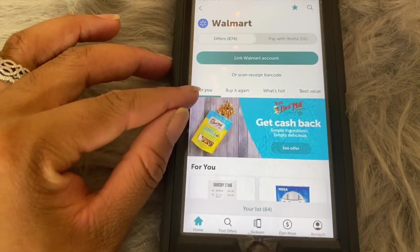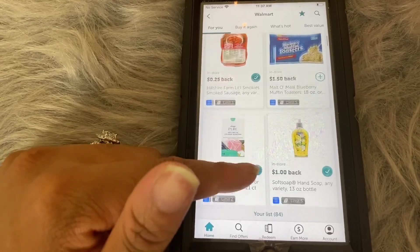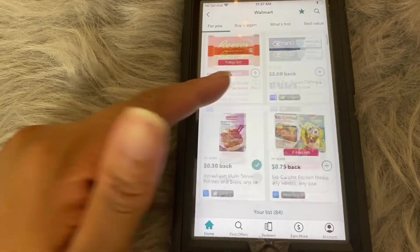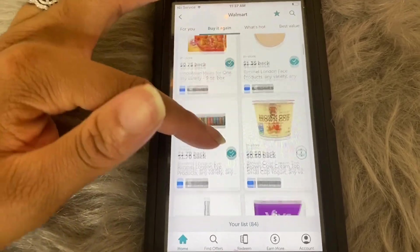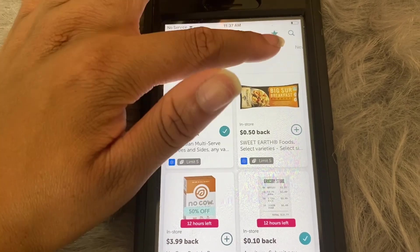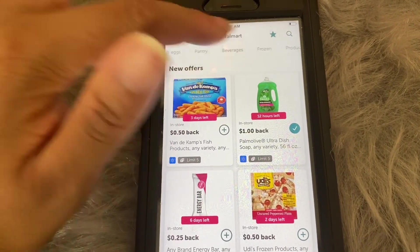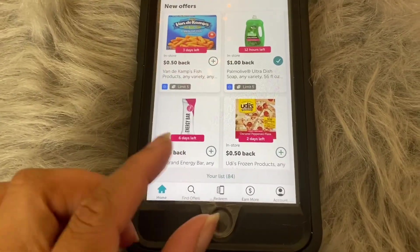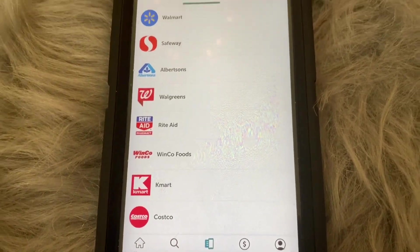Right here it says 'For You' — these are the offers selected for you, so you just scroll down, see what interests you, and select whatever product you're looking to get and unlock it. You also have 'Buy Again' showing products I've purchased in the past, 'What's Hot,' 'Best Value,' and 'New Offers,' so you can go through any of these categories to find offers.